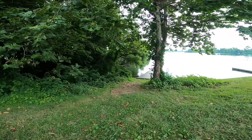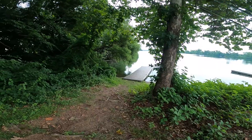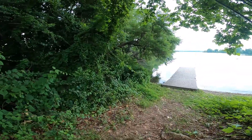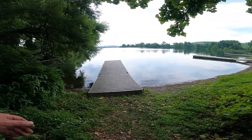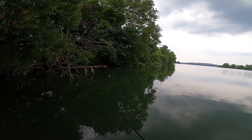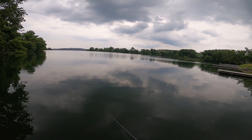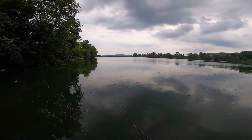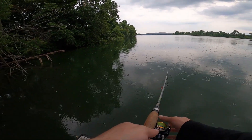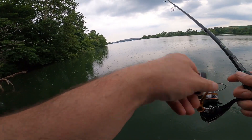This is my last spot for today. I don't know why I picked this to be the last spot — a lot of times I come here and nothing good happens. Let's see if we can change that today. Oh, that was a bite — probably a little mouth though. Looks like rain.